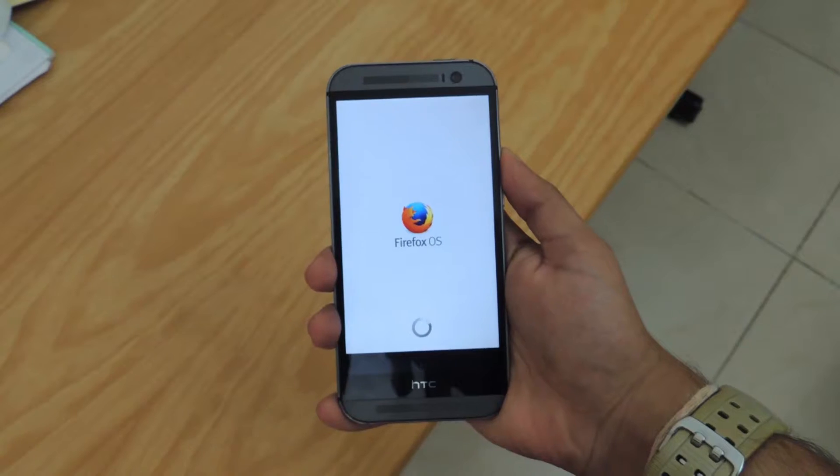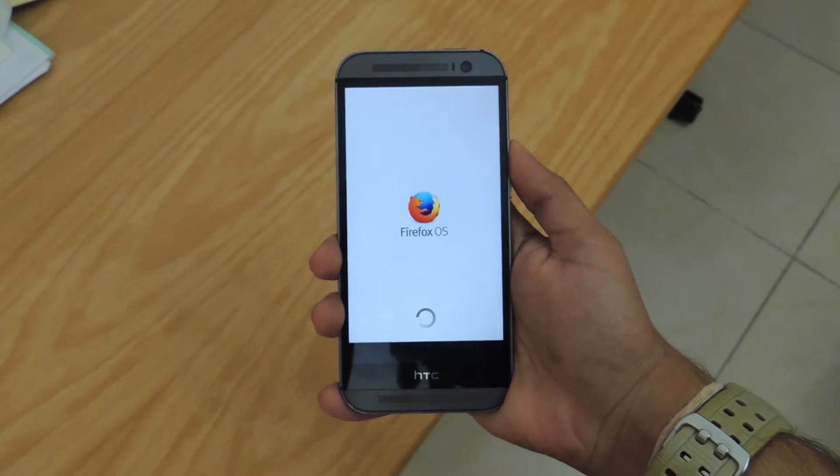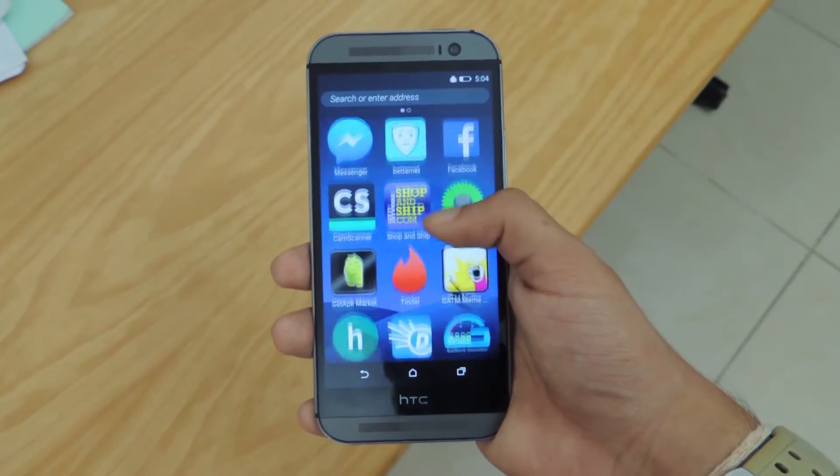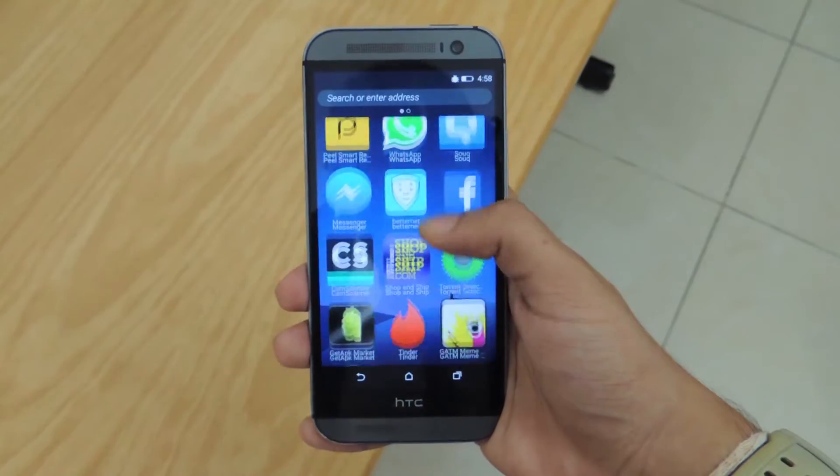How's it going guys, JCPP11 here from Dubai. It's been a while since I've done an app review. Introducing the Firefox OS launcher, which is intended for those wanting to experience a partial Firefox OS without actually dealing with custom firmware.